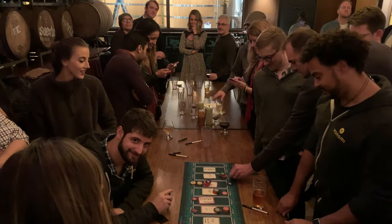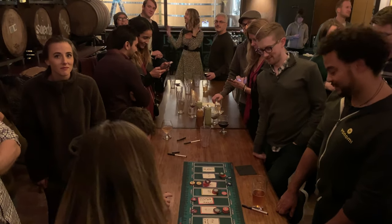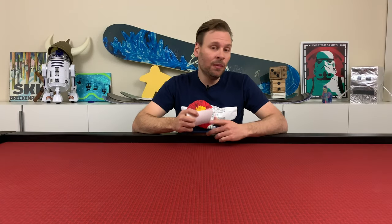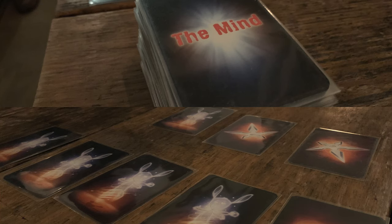The percentage of the world's surface that is water is 71 percent. After the Christmas party we went next door to a bar and hung out and played some games of The Mind, which was a lot of fun as well. I went up to Beaver Creek with some of my friends — check out the vlog I put together of that trip.